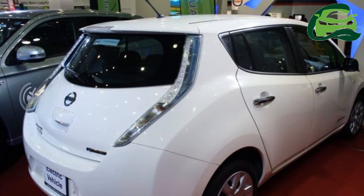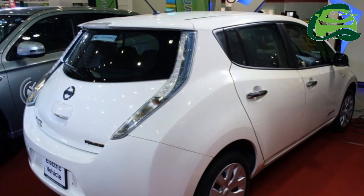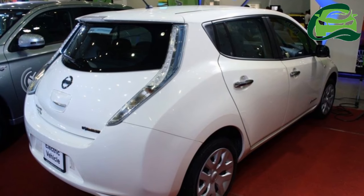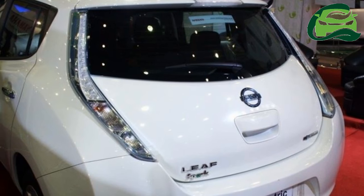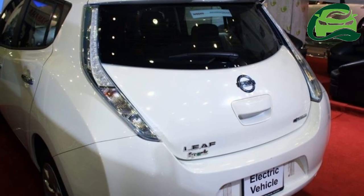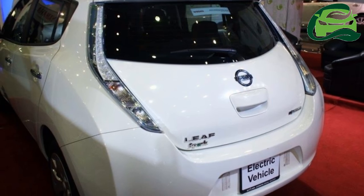The price is approximately 1.787 million Indian rupees. Nissan has no immediate plans to launch the LEAF in India, though the car was displayed at the 2012 Auto Expo. For more updates, subscribe to MotoGuru.